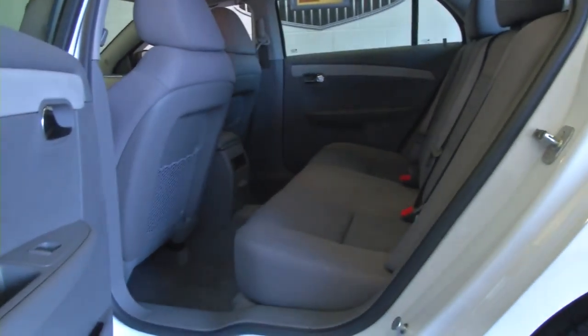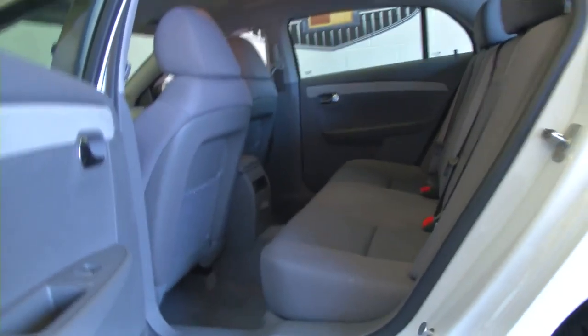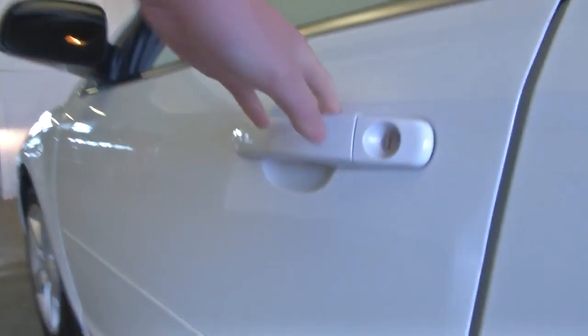This is a one owner vehicle. Gray cloth interior is in good condition. Aluminum alloy wheels, power windows, power locks, power mirrors.